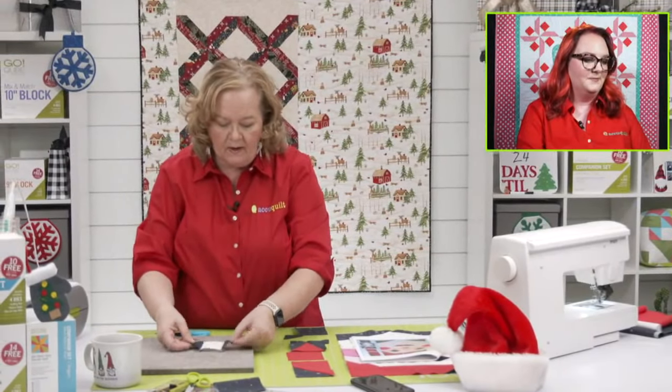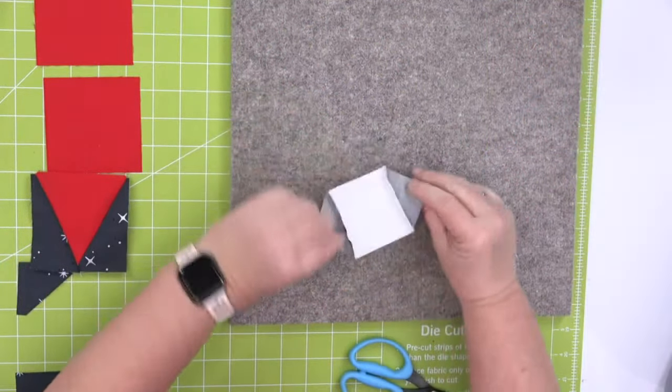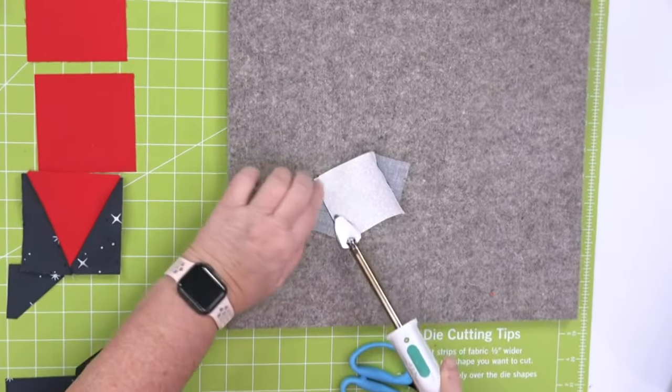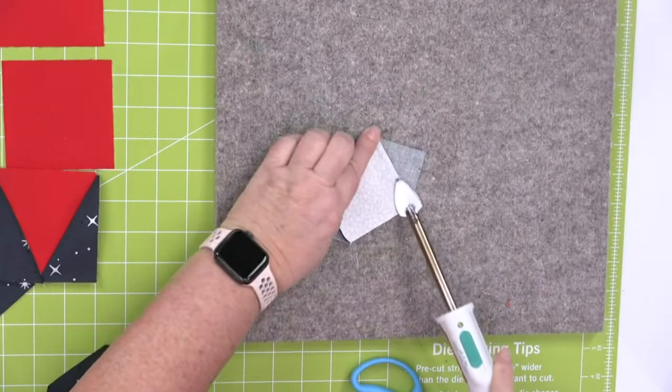This is square-in-a-square. When you do this, the square is going to be on point, so I always press to the outside. I'll show you — I'm going to lay that right there. Works perfectly. Then I'll do the bottom. Perfect.